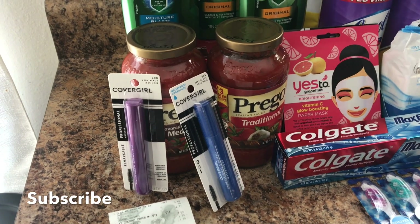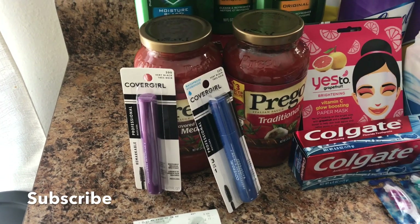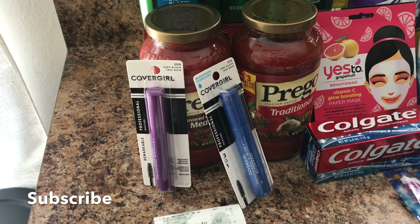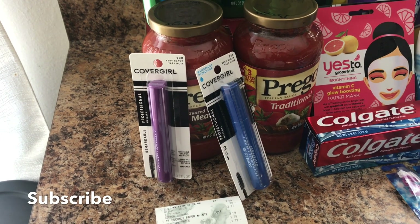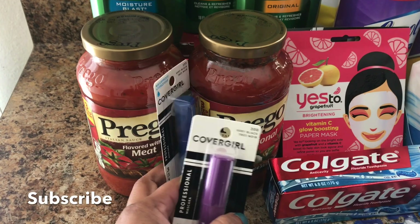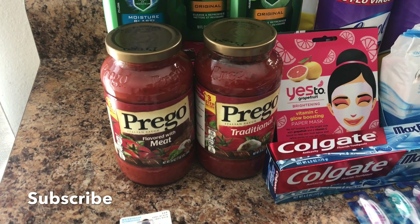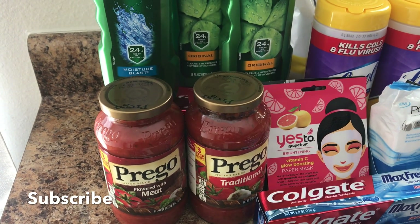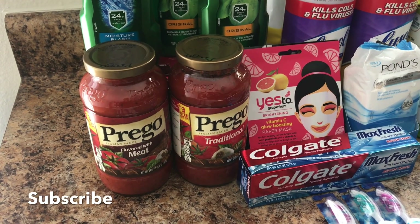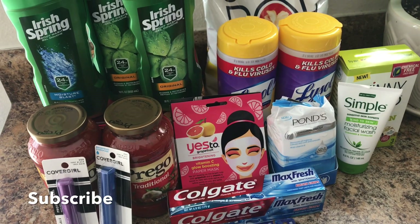For the Covergirl deal I couldn't find the brow pencils going on Monday, but found the mascaras at $6.99 — still ended up being a $3.02 moneymaker using two $3 off one coupons, the $3 instant Covergirl coupon, and the $3 off 12 cosmetics CRT. The Prego pasta sauce was two for four dollars — used the 75 cents off two CVS app coupon and Ibotta for 75 cents off two, making them $1.25 each. Ibotta also had a 25 cents off any pasta sauce rebate.